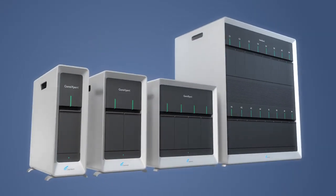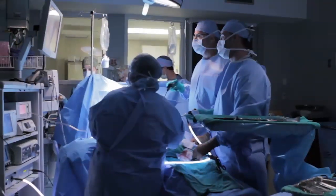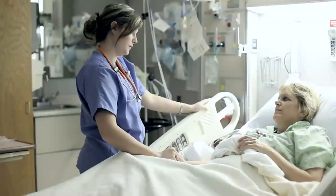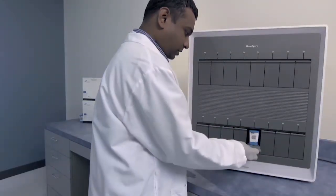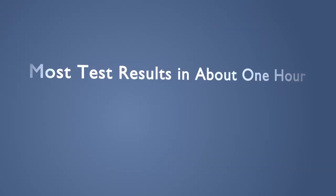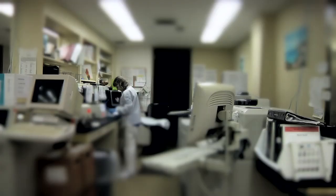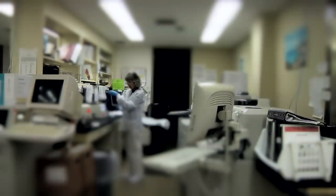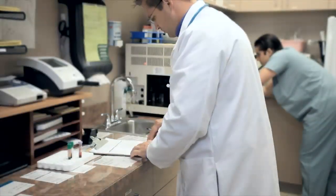Let's examine why the new GeneXpert systems remain the best molecular diagnostic solution for your institution. When it comes to speed, other molecular analyzers simply can't compete. The GeneXpert system makes most test results available in about one hour, including sample prep, and even delivers faster than many alternative technologies such as EIA or immunoassay.